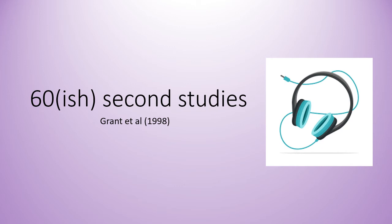Hi everyone, welcome along to another video in this series where I summarise the procedure and findings of one of the studies from component two of the OCR A level psychology syllabus. This video is about the Grant et al study from 1998. Let's get into it and see if we can do it in 60 seconds.